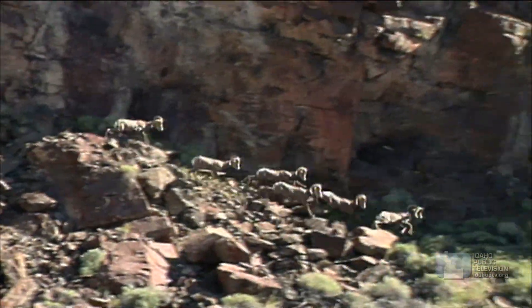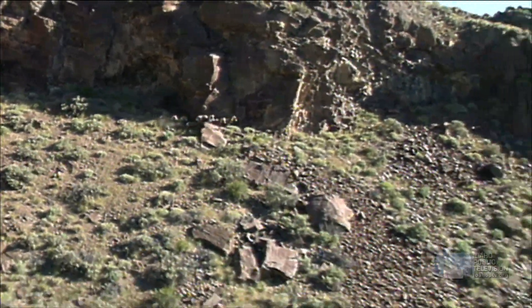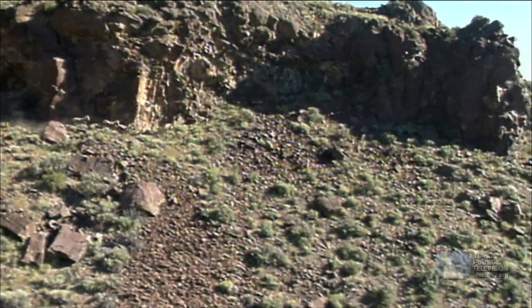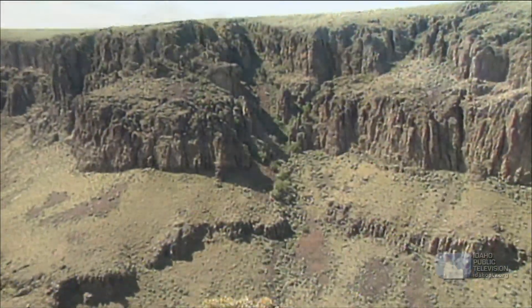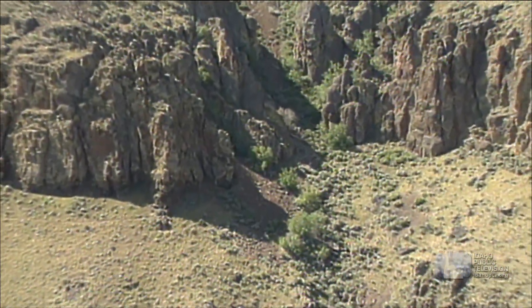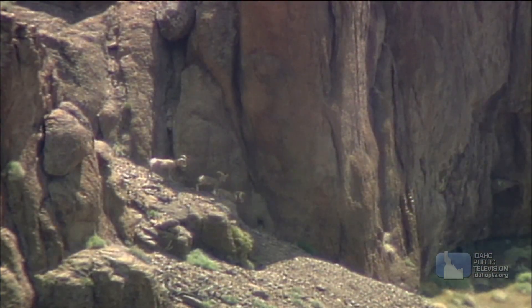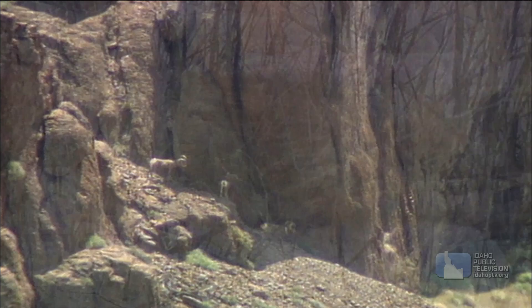Rocky Mountain bighorns use protective coloring, or camouflage, to hide from predators. Their pale color makes the sheep difficult to see in the bright desert surroundings. Test yourself — how many sheep do you see in this picture? Even as the camera closes in, until they move, the bighorns are almost impossible to see.